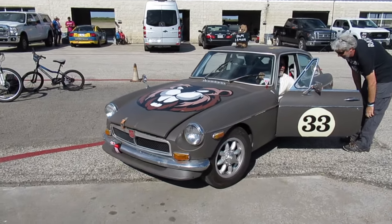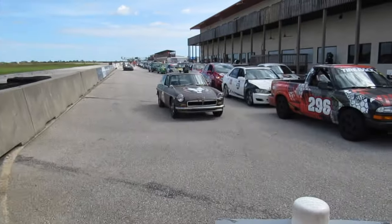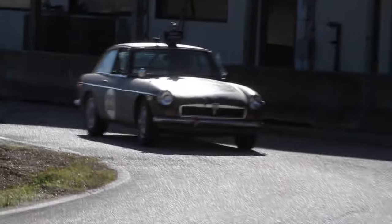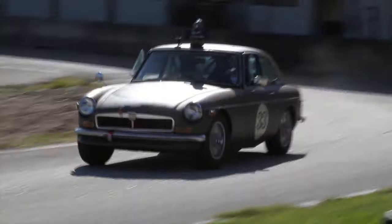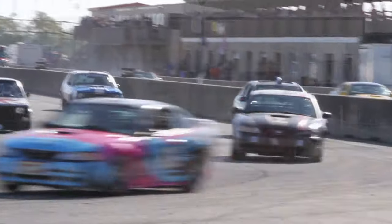Going into their first race at MSR Houston, they figured the car had maybe 60 horsepower, and their fastest lap time reflected that with the fifth slowest time of the entire race. But not only did they not finish last, they finished 63rd out of 110 cars, beating all manner of Miatas, Porsches, V8 pony cars, BMWs, and Civics — all kinds of crap.